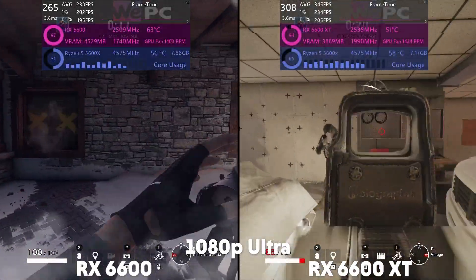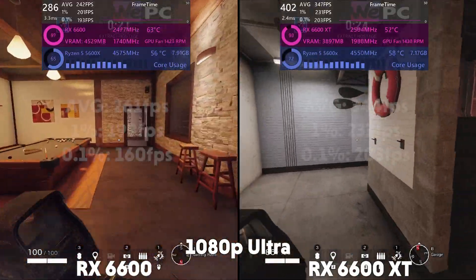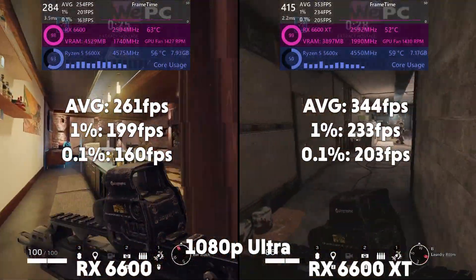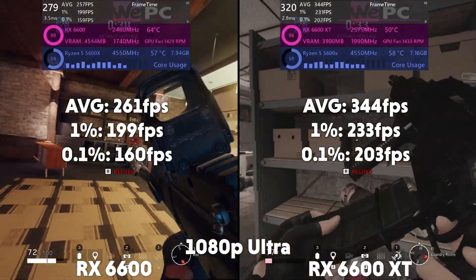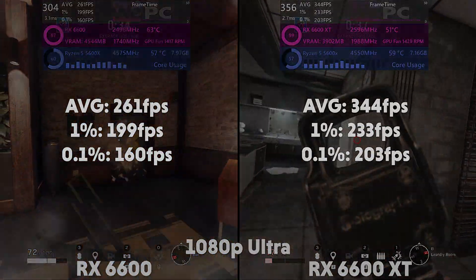Rainbow Six Siege is next on Ultra. At 1080p, the 6600 is averaging 261 FPS with a 1% of 199 and a 0.1% of 160, with the XT averaging 344 FPS with a 1% of 233 and a 0.1% of 203.